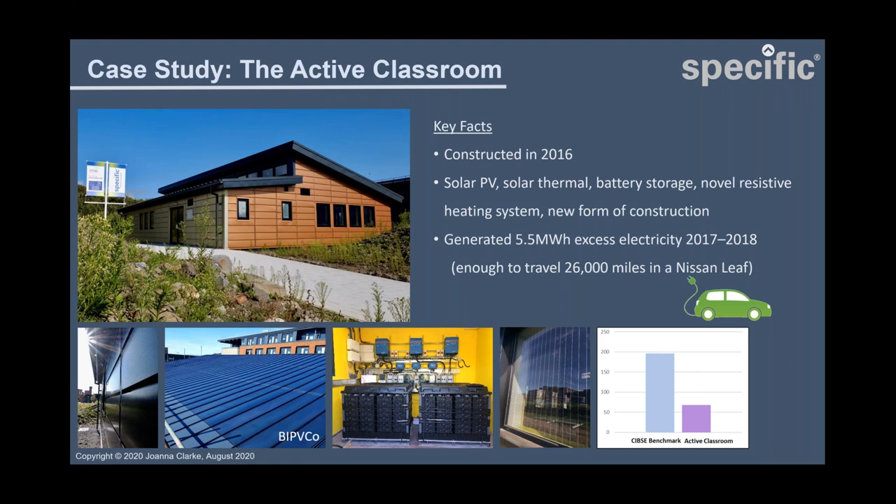When we installed this it was pre-MCS accreditation, so it was very new to market. We also used a new form of offsite panel construction, where the lines in the cladding correspond with the panels used. We were demonstrating how to design for deconstruction — you can put the panels together to make the building and take them down at end of use to be reused on other buildings. The building sits on steel screw pile foundations which, again, at the end of the building's life can be taken out from the ground and reused on other projects.